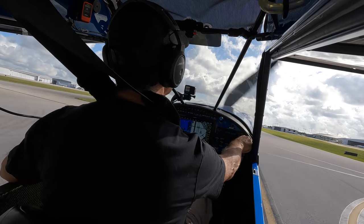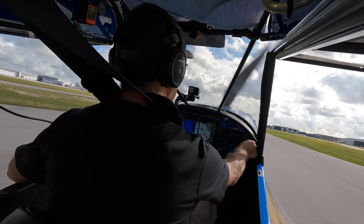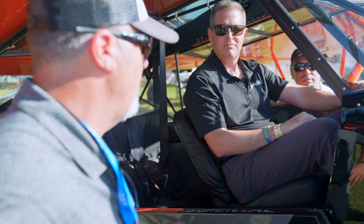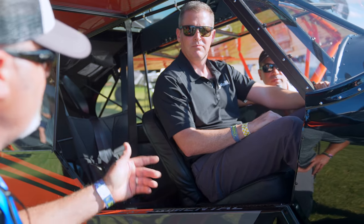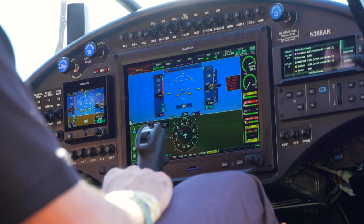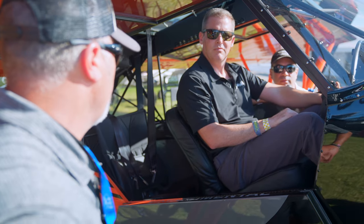All of our airplanes have electronic ignition, either from Light Speed or from Lycoming. This one has Light Speed ignition — fully electronic ignition with a backup battery in the panel. If you lose ship's power, you flip the emergency switch and that battery gives you 30 minutes to find somewhere to land.